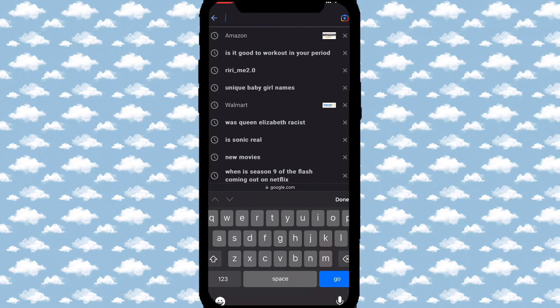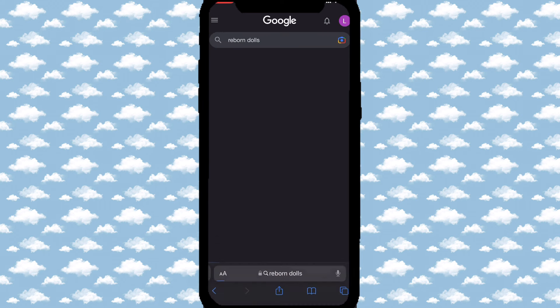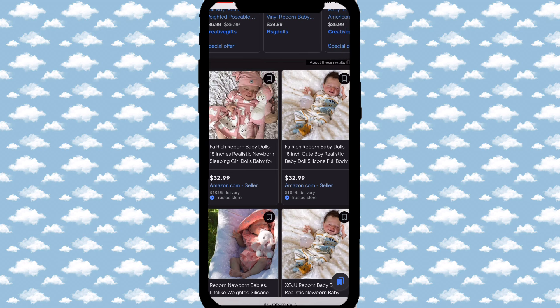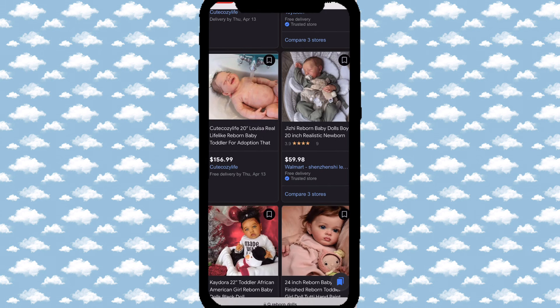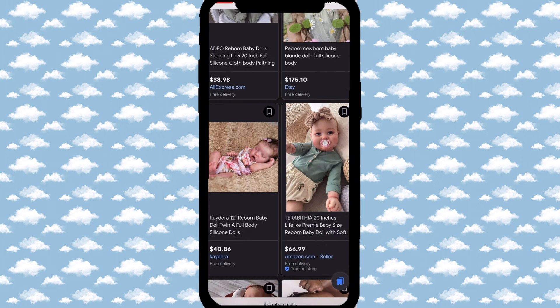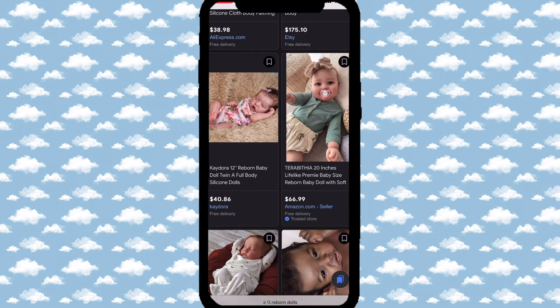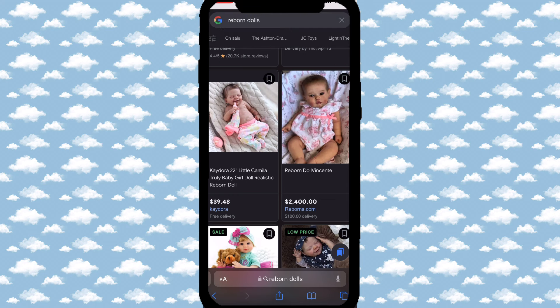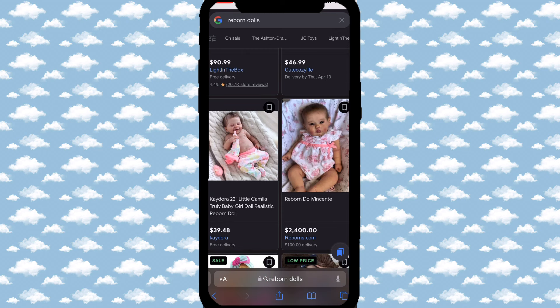Now we're going to Google and just type in 'reborn dolls.' This little boy one with the bottle says 'silicone baby' and it's $32 — that is a scam. If a doll looks that realistic, it's not going to be anywhere near $32. 'Full body silicone right there' — that is a scam. That's not silicone, that is a reborn doll, a cloth or reborn doll. That's why I don't order from SD, because they scam. Even if a doll is $2,000, it can still be a scam if it doesn't look that realistic for that price.